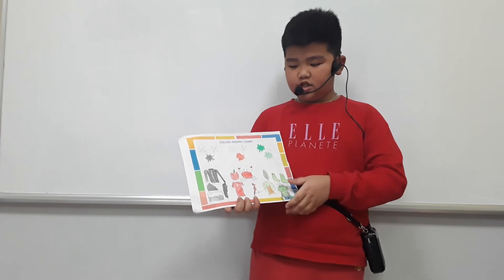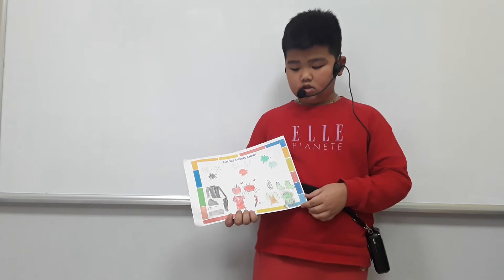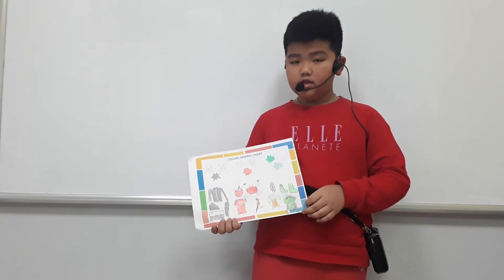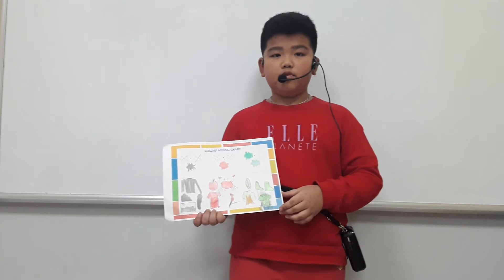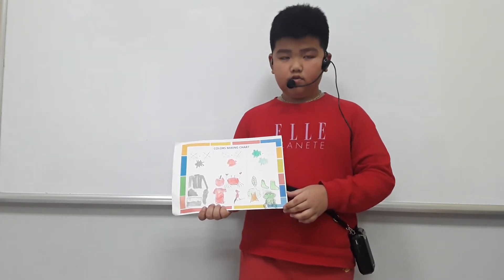The second color is red. Red is a warm color. Red is a hot color. I can find red in a red apple, a red crab, and a red parrot.